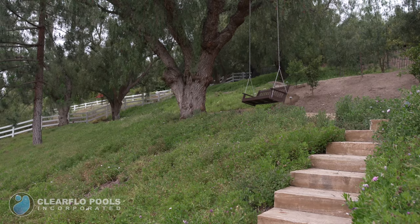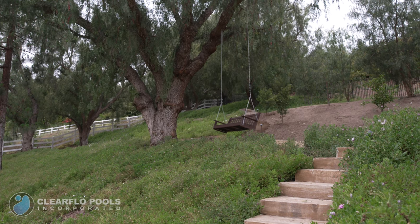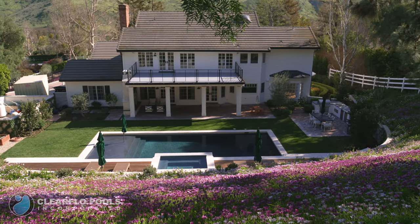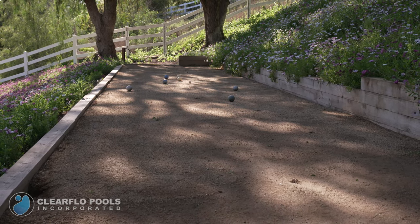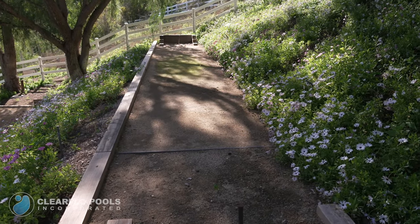At the top of the stairs, the client requested a recreational and seating area that overlooks the entire pool and property. We also designed and built a bocce ball court. And on the third level, we added a horseshoe pit.